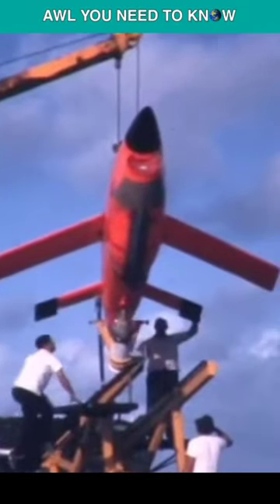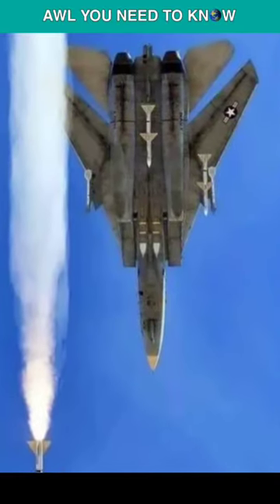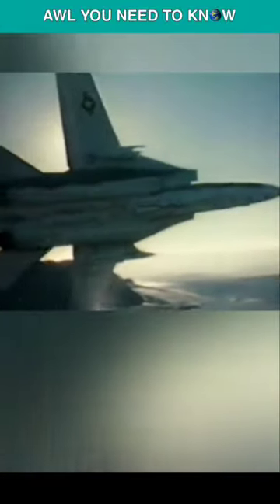When the flight control unit on the fifth drone failed, the Phoenix radar lost its lock, and the last AIM-54 failed to hit the last QT-33. The F-14 Tomcat and the AIM-54 Phoenix missiles were both proven to be ready for deployment after the six-on-six missile shot.